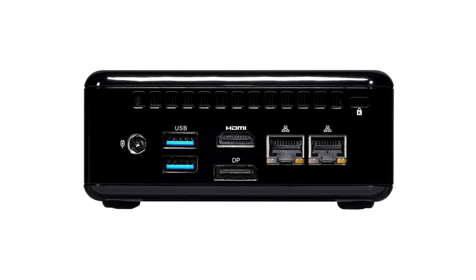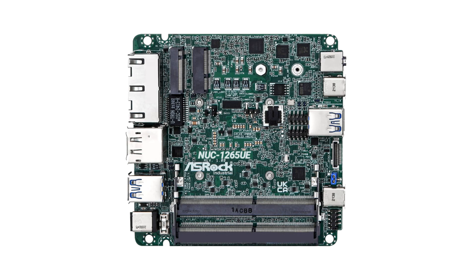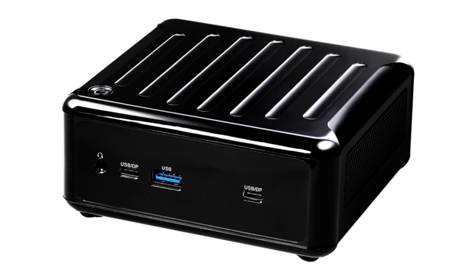The SODIMM slots are fully compatible with the DDR4-3200 memory standard, with a maximum capacity of 64GB. In addition, you can use one M.2 2242/2260/2280 slot for the system drive with PCIe 4.0 x4 connection, and one 2.5-inch SATA drive. There is also a built-in TPM 2.0 module.